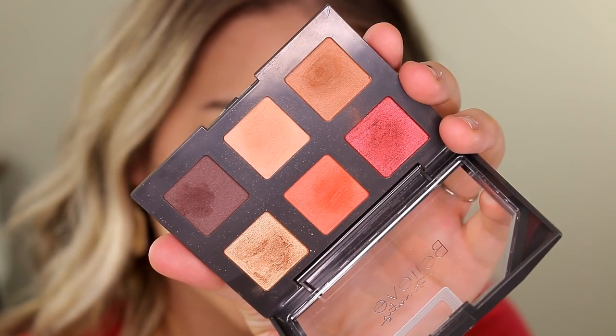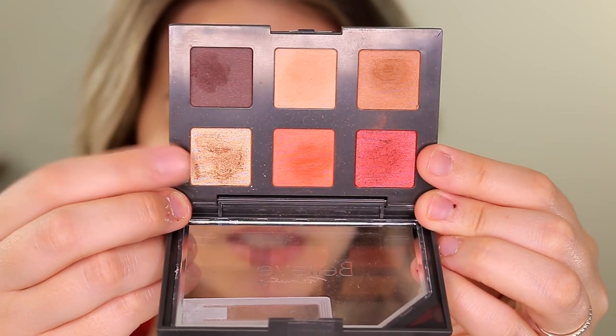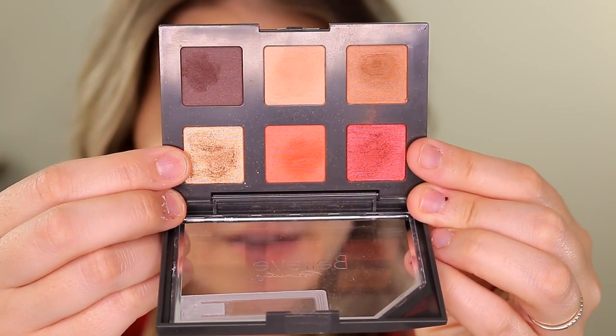For eyeshadow I have the Believe Beauty Sultry Sunset palette, which is new from them. The Believe Beauty eyeshadow formula is freaking banging — I really wish they would expand to every color story imaginable because this is seriously one of the best drugstore eyeshadow formulas I've ever tried. It's a warm tone palette with two shimmers on the ends — a gold and a red — and everything else is matte.